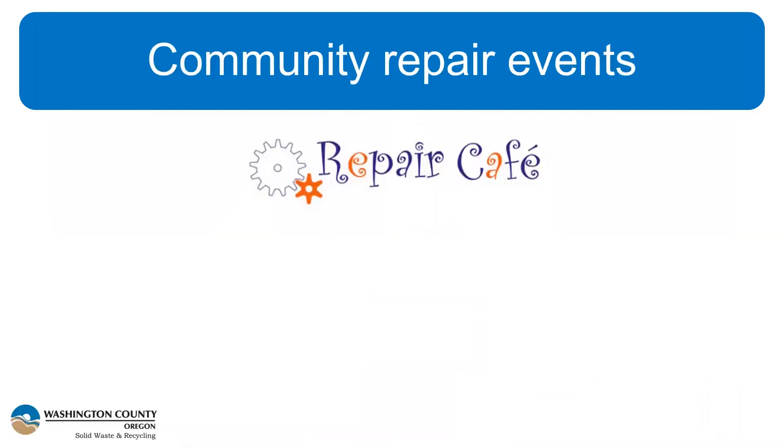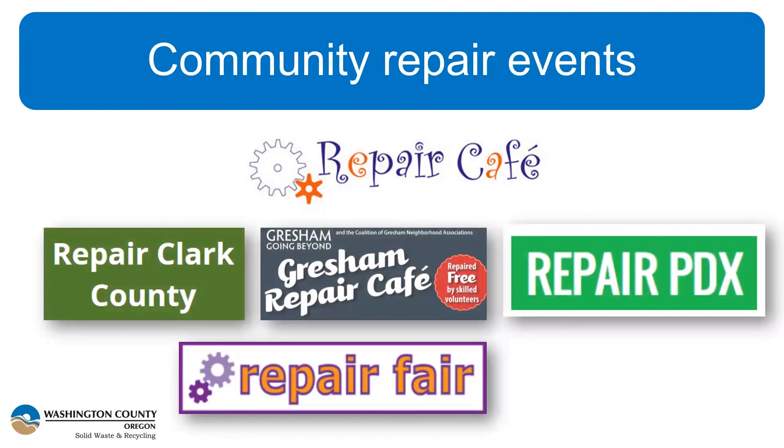I also wanted to highlight some local repair businesses that recently received grant funding from the DEQ for workforce development. The Renewal Workshop in Cascade Locks takes items from retailers that were damaged or returned and makes them into renewed products. JD Shoe Repair in Portland trained a cobbler with the grant funding. Garten Services trained people for disassembly and reuse of electronic components. And Free Geek funded training and certification for seven repair techs who could potentially go out and start their own repair business. On the community side: Repair Cafe — started 10 years ago in Amsterdam — has inspired thousands of pop-up repair events worldwide, including Repair PDX, Gresham Repair Cafe, Repair Clark County, and repair fairs in Washington County and Clackamas County. However, most in-person events have been put on hold, with some remote or socially distanced activities from these groups.